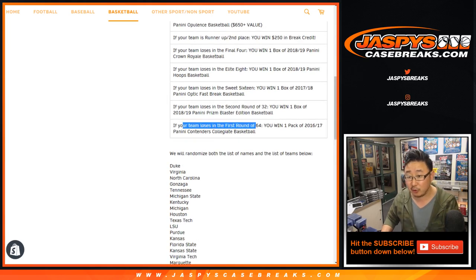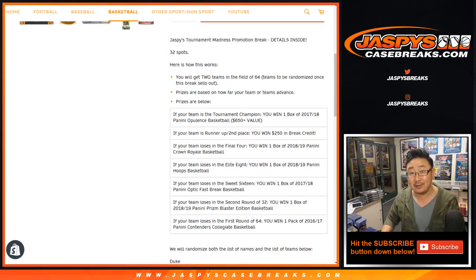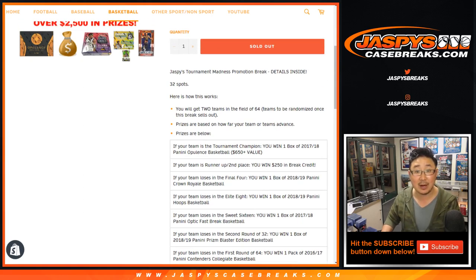If your team loses in the first round of 64, you'll get a pack of 16-17 Panini Contenders Collegiate Basketball. If your team crashes out of the second round, you win a box of 18-19 Panini Prism Basketball Blaster Edition. If you crash out of the Sweet 16, you'll get a box of 17-18 Panini Optic Fast Break Basketball. If your team loses in the Elite Eight, you get a box of 18-19 Panini Hoops Basketball. If your team loses in the Final Four, you get a box of 18-19 Crown Royale Basketball.